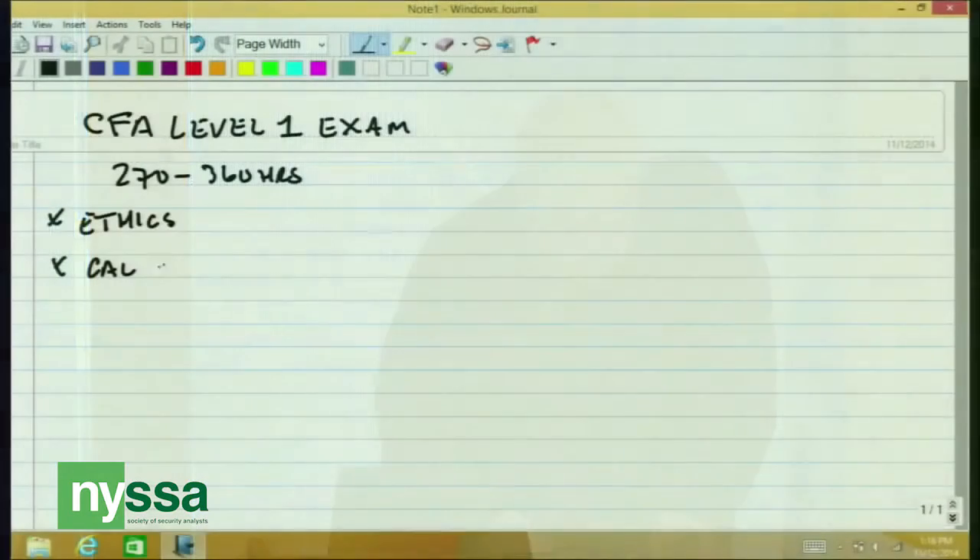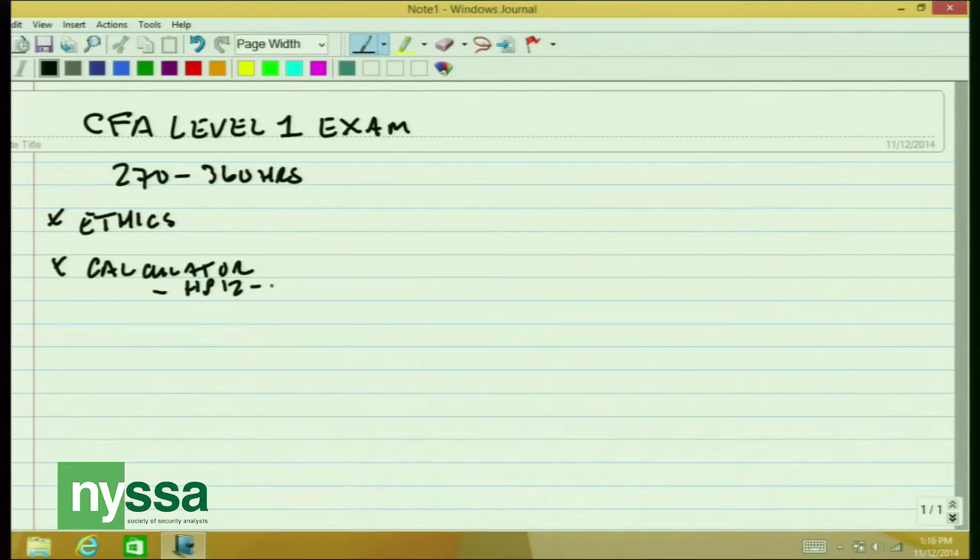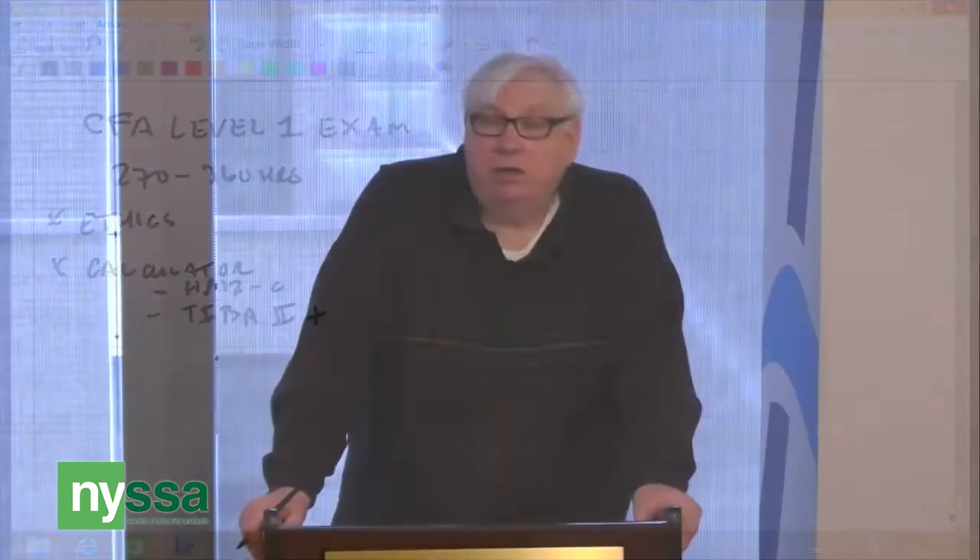Another thing is to be able to use the calculator required for the exam. There are only two calculators you can use on the test. You can check our website for the times of the offerings of courses on how to use these two calculators.